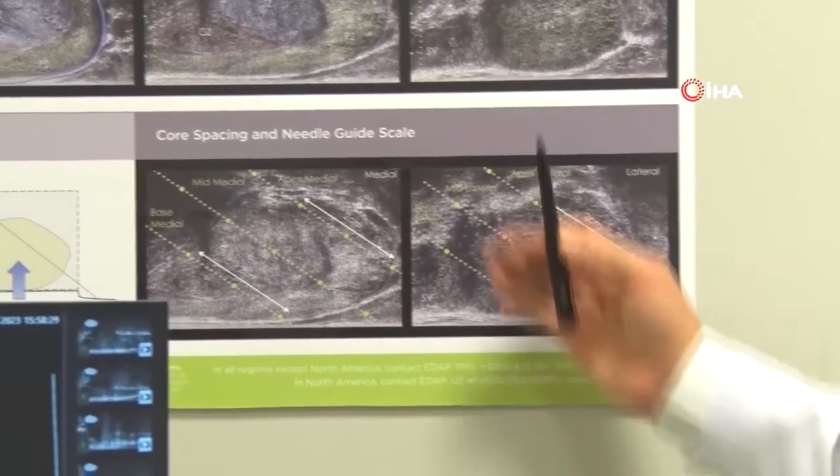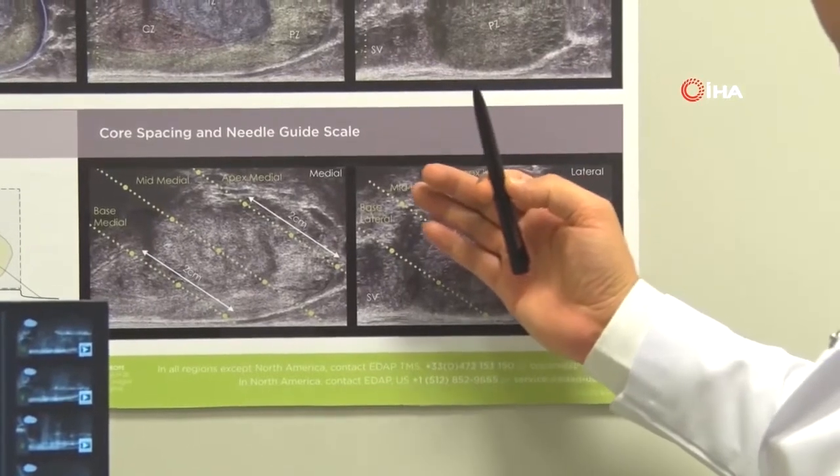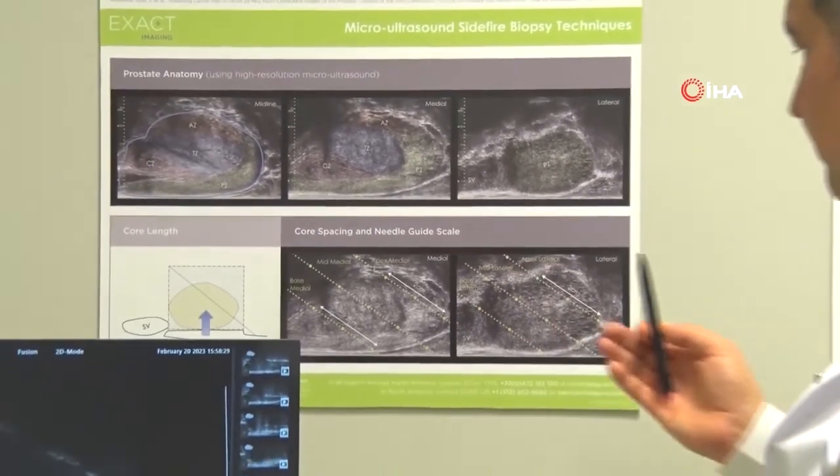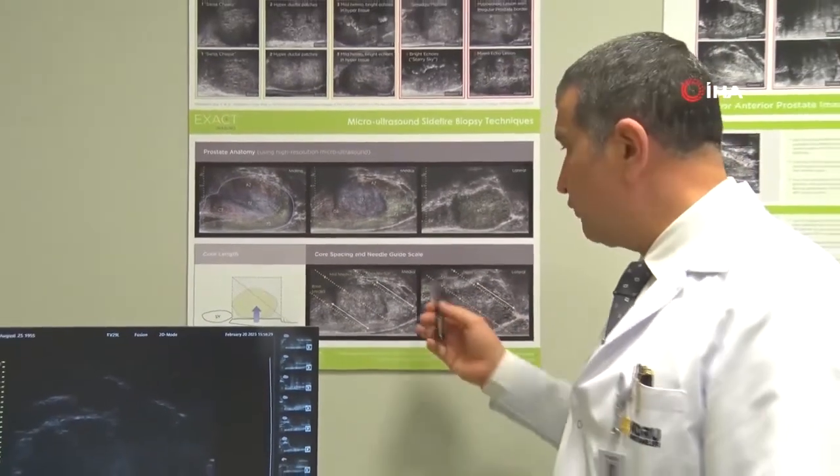Prostate biopsy is performed either transrectally through the rectum, or transperineally through the area behind the testicles. With a micro ultrasound device, biopsy can be performed in both transperineal and transrectal methods. The transperineal technique is currently preferred due to the significantly lower risk of life-threatening infections. Additionally, the transperineal method allows biopsy of the anterior prostate region — a significant source of prostate cancers that cannot be adequately sampled with transrectal biopsy — increasing cancer detection rates by up to 30 percent. Complications such as bleeding and difficulty urinating are also less common with this technique.